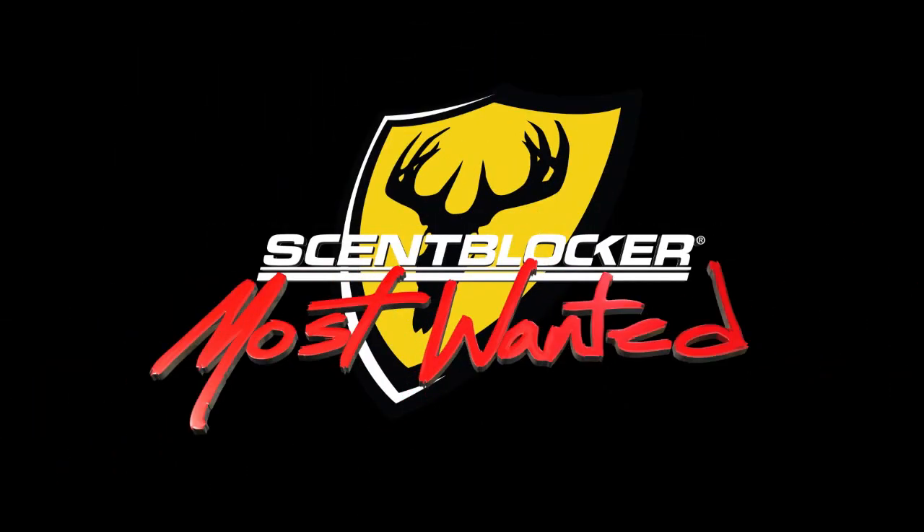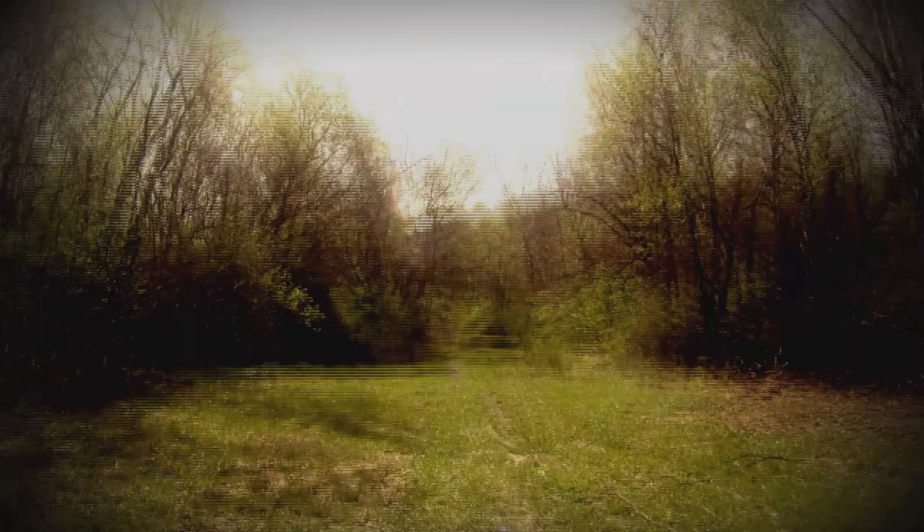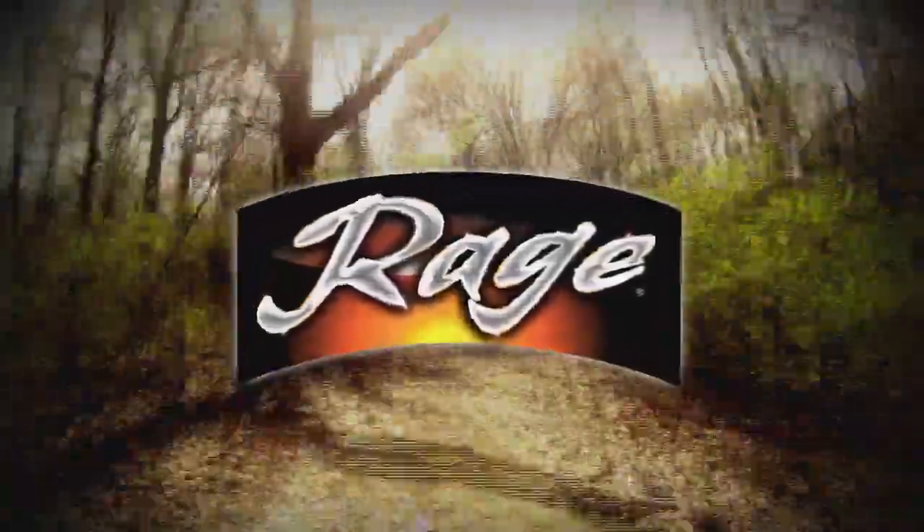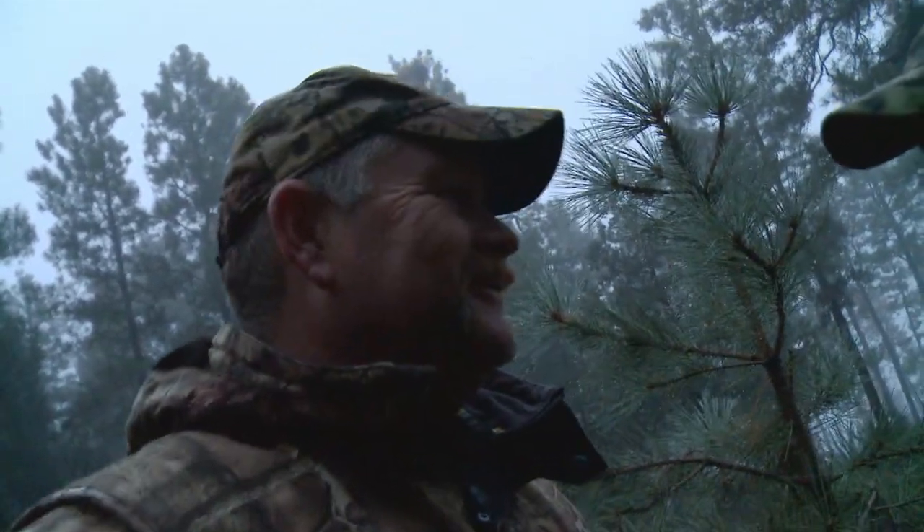This segment of ScentBlocker Most Wanted is brought to you by Matthews Solo Cam — catch us if you can — and Rage, the revolutionary rear-deploying broadhead. Here it is, finally opening morning. We've got some drizzly rain, a lot of fog. It's calm.